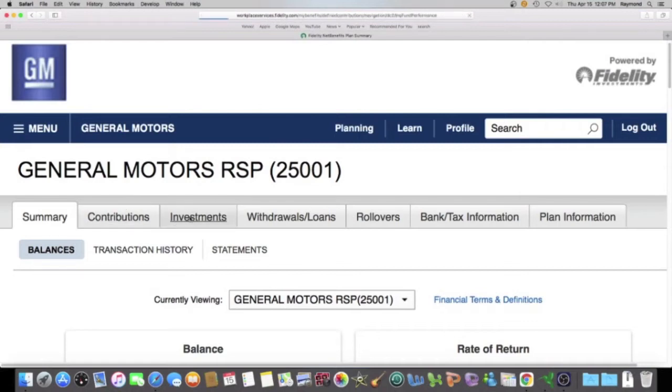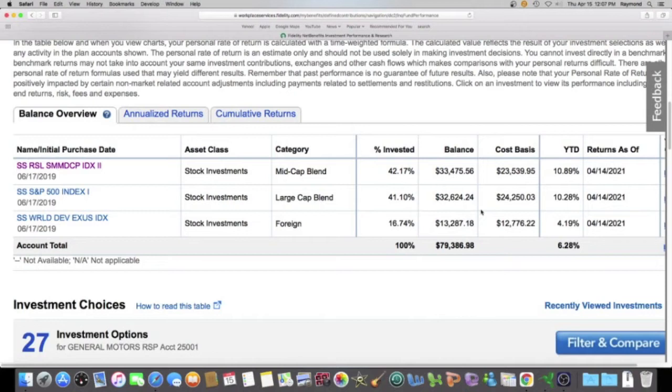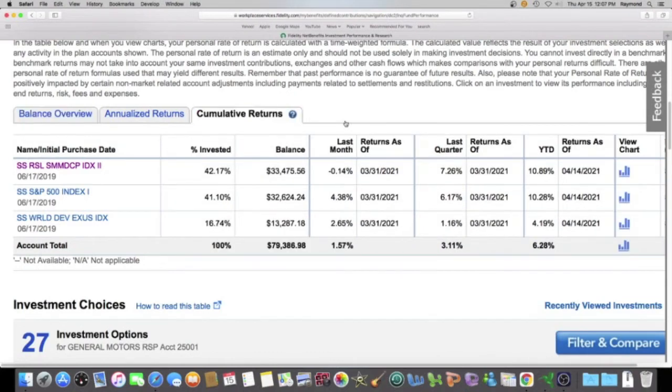So we're going to go back up here to investments, and we always click on this tab right here — cumulative returns. We like to look at this column here, YTD, year to date. My best performing fund is right here, which is the State Street Russell Small Mid Cap Index Fund, and the percentage is 10.89%. That is really good.